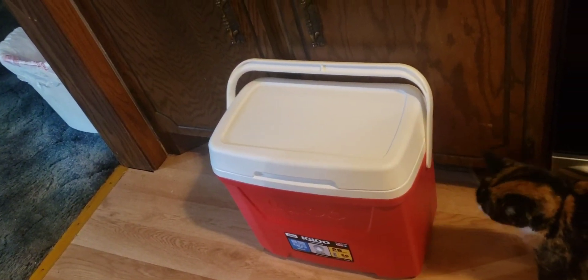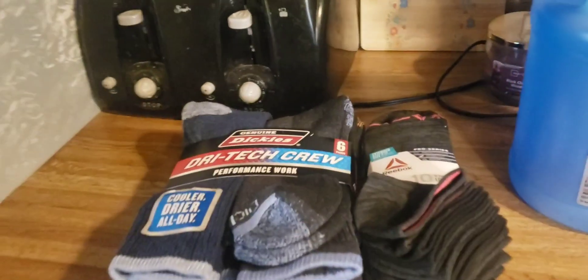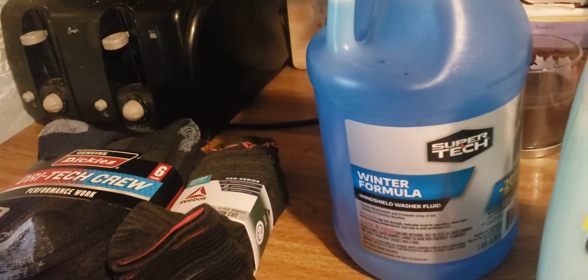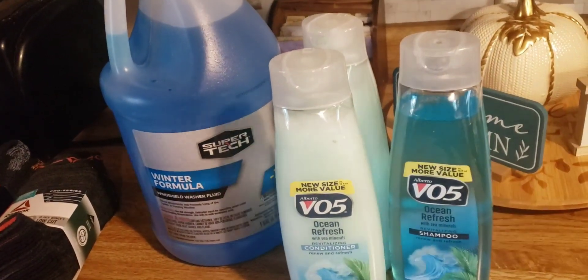We got a new cooler, and here's Miss Sophie checking things out. My husband needed socks and I needed socks, and we needed some more wiper fluid. We also got a couple of conditioners and a shampoo.